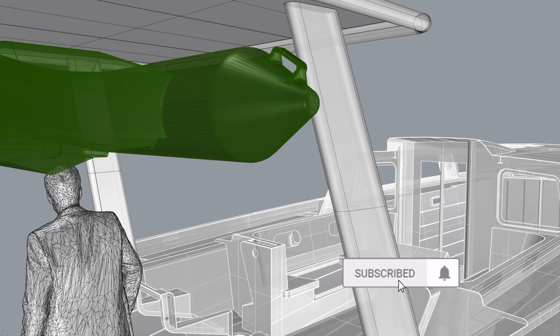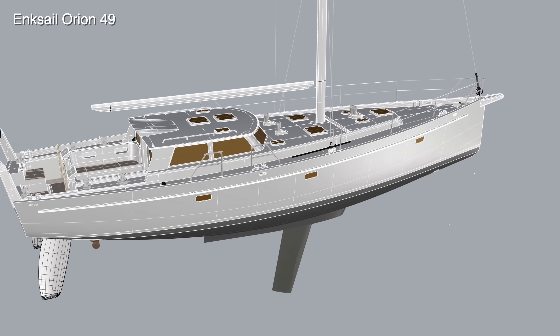Join us for the building of our fifth boat, a custom aluminum Orion 49.